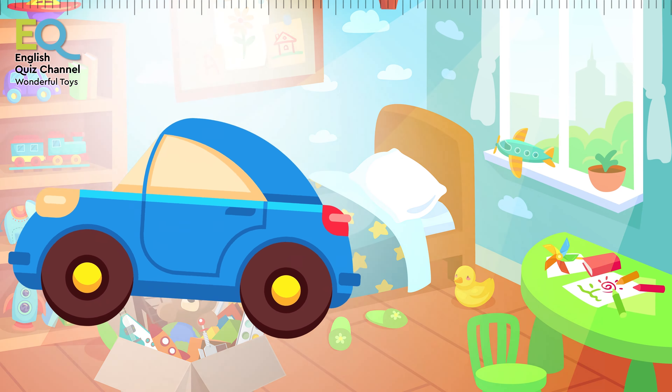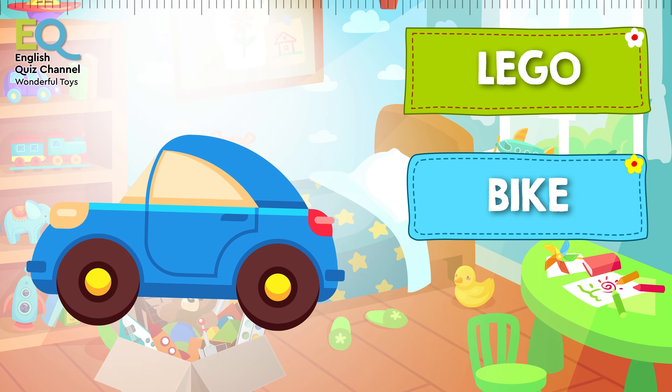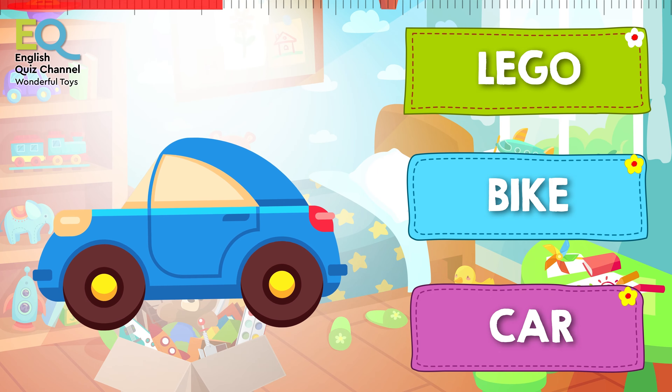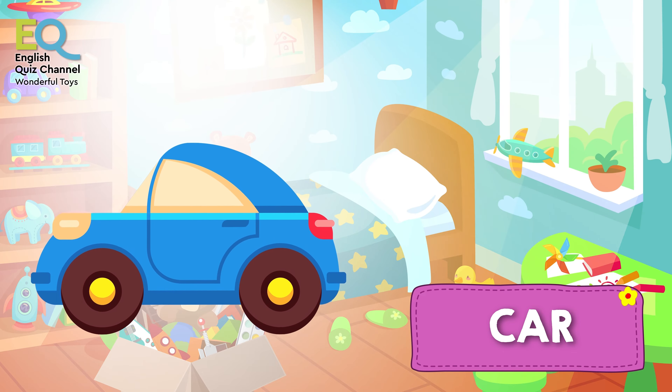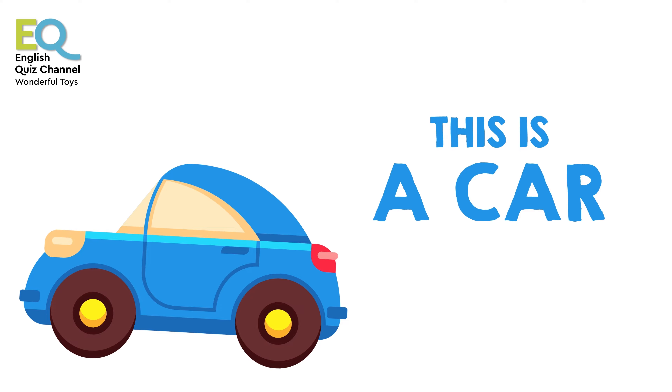And here comes another toy from our toy box. Is this a lego, a bike, or is this a toy car? Well done! This is a toy car. Can you name the color of this car?